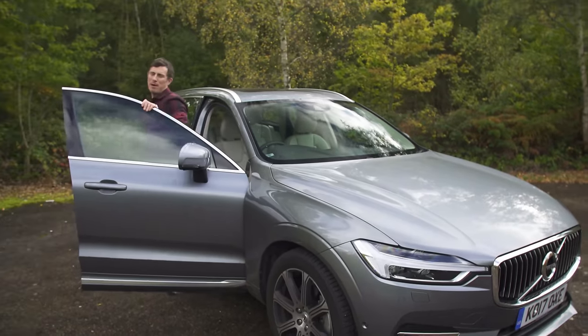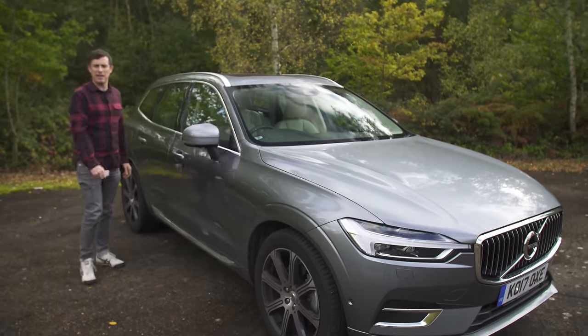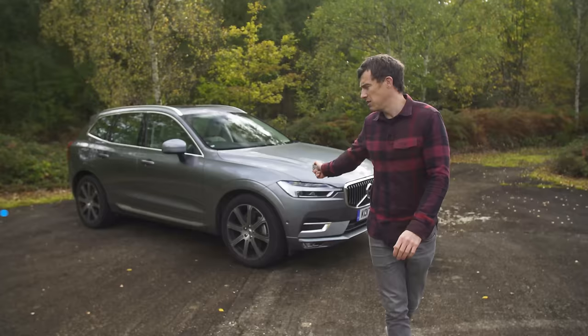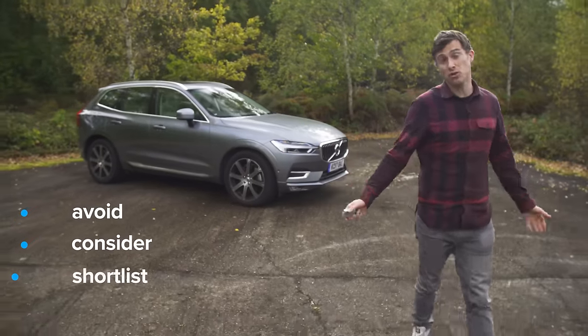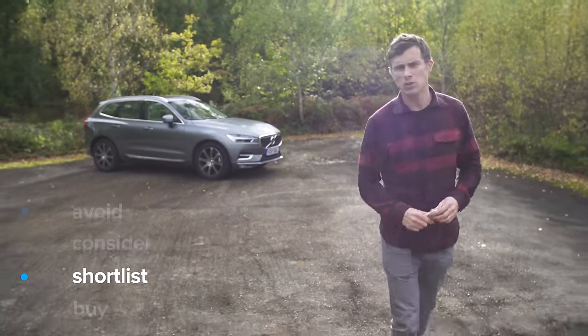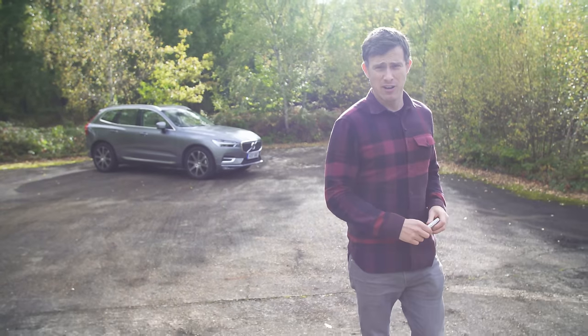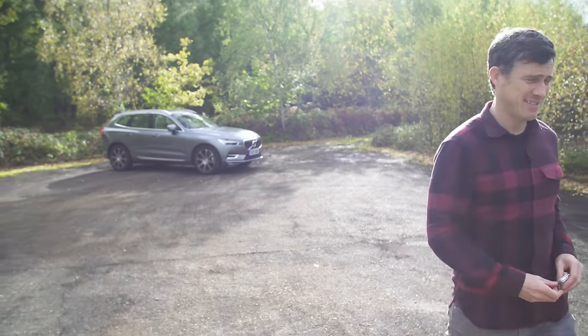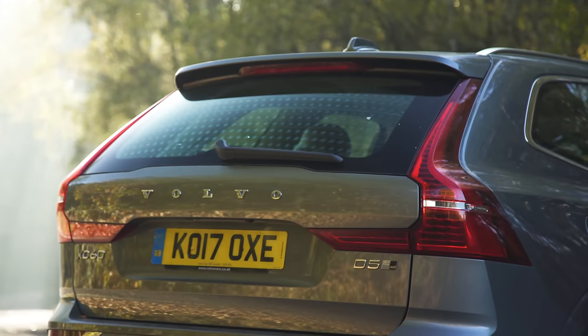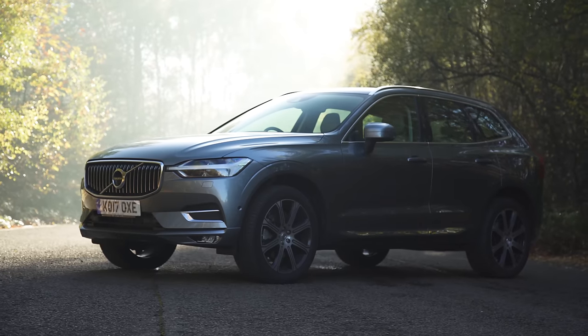My verdict: you should shortlist the XC60. It's a really good SUV. If you enjoyed this video please like it, share it, and subscribe to the channel.